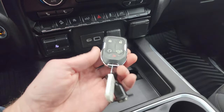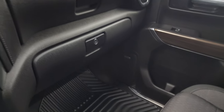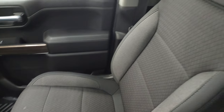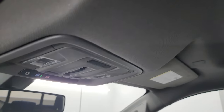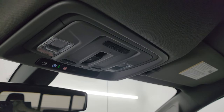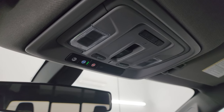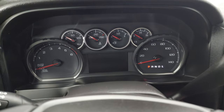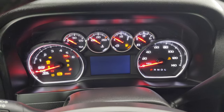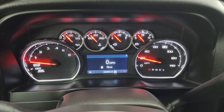You get keyless entry with remote start and power drop-down tailgate. Passenger side glove box and seat are in excellent condition — once again, smells very clean inside this truck. OnStar and SOS buttons up there as well. We'll start it up and take a look under the hood. Starts right up — no check engine lights or anything like that.